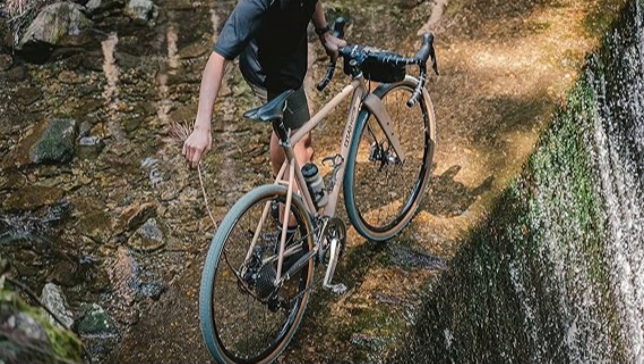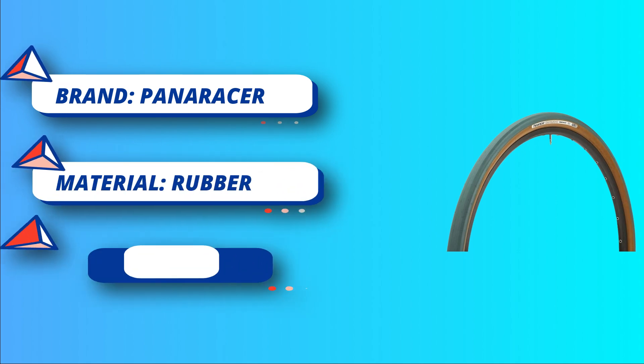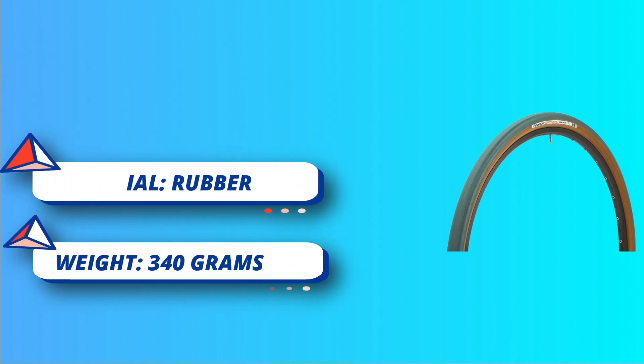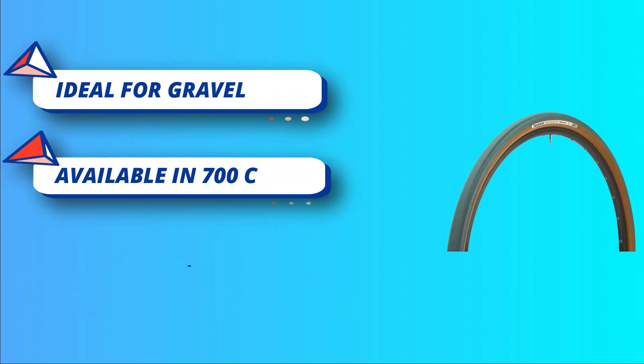In widths 32mm and larger, available in the original Gravel King — the style to choose when riding on tarmac and trail. Also available in Gravel King SK for when you need a tread that gets you up and over just about anything on gravel, and the Gravel King SS for times when the smoother center tread gets you up to speed fast, while the side lugs offer great cornering control when you need it.